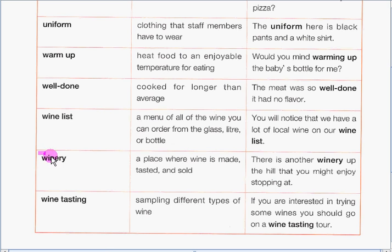Next up, we have winery. A winery is a place where wine is made, tasted, and sold. Our example sentence is: There is another winery up the hill that you might enjoy stopping at.